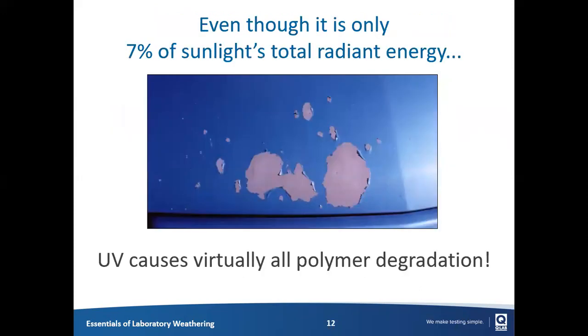Even though UV is only a small portion of the total energy of the sun, it's the portion that by far does the most damage to durable materials. When you have polymer degradation of paints, plastics, and other durable materials outdoors, it's almost entirely the ultraviolet light causing that damage. So when we talk about laboratory weathering devices, we tend to focus on how they generate the ultraviolet portion of the spectrum, what wavelengths they have, what irradiance they have, and how they're controlled.